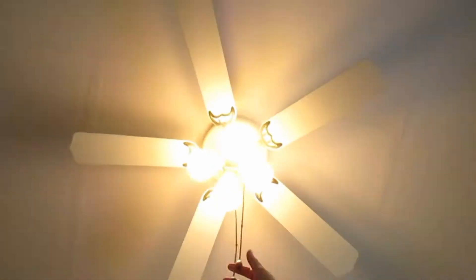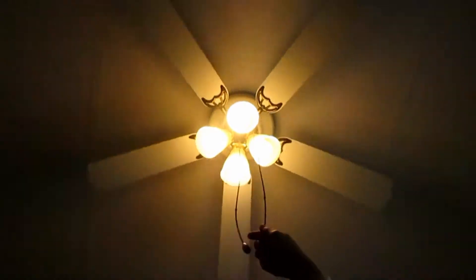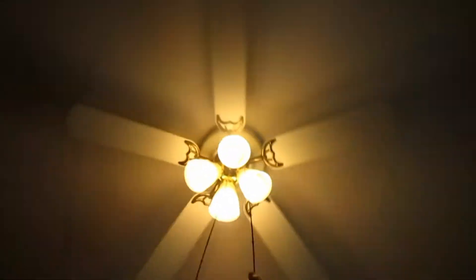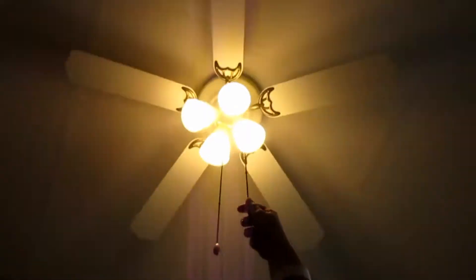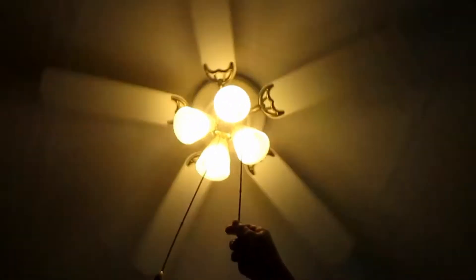Alright, high, medium, or low? Low first. This, and then low. What do you think? Look at the music person you have. What the heck? Cool. Alright, there's low. Medium. High. Off. High. Medium. I like this fan.